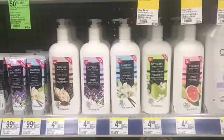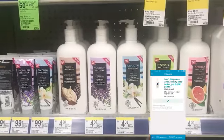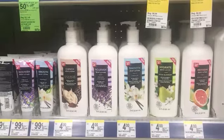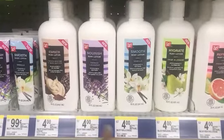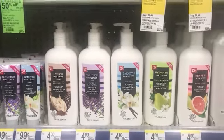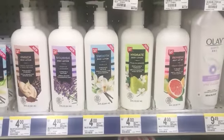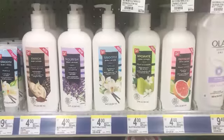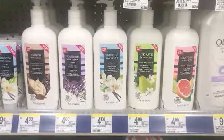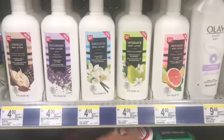I am over by the Walgreens brand lotion because Walgreens sent me a bonus perk to my card — if I buy one Walgreens brand lotion I get 5,000 points. I didn't know they were only four dollars and they come in a variety of scents. I'm going to try the Pear Blossom for four dollars and I'll get back 5,000 points, which is equivalent to five dollars. No coupons needed.